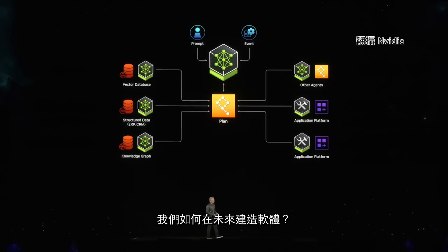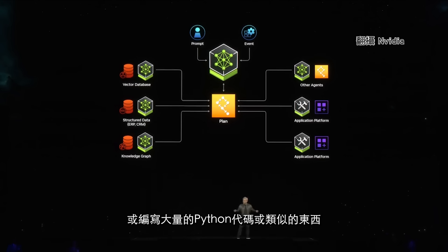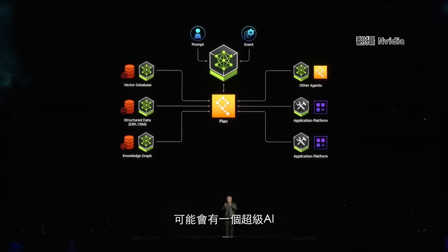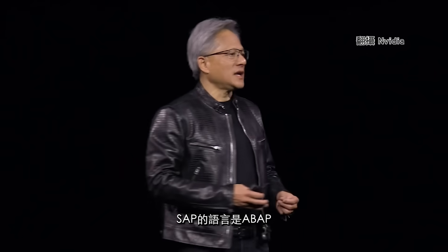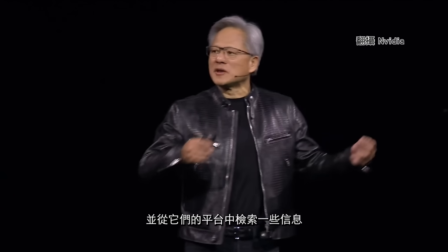How do we build software in the future? It is unlikely that you'll write it from scratch or write a whole bunch of Python code. It is very likely that you assemble a team of AIs. There's probably going to be a super AI that takes the mission you give it and breaks it down into an execution plan. Some of that execution plan could be handed off to another NIM — that NIM might understand SAP, whose language is ABAP, or it might understand ServiceNow and retrieve information from their platforms.